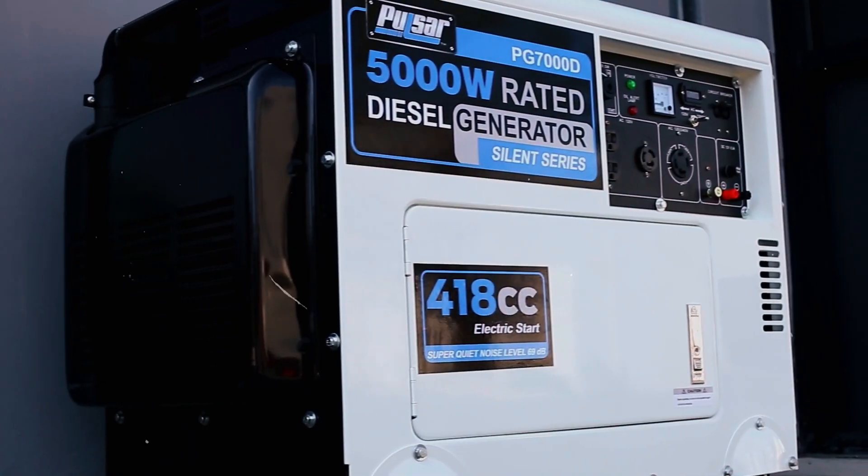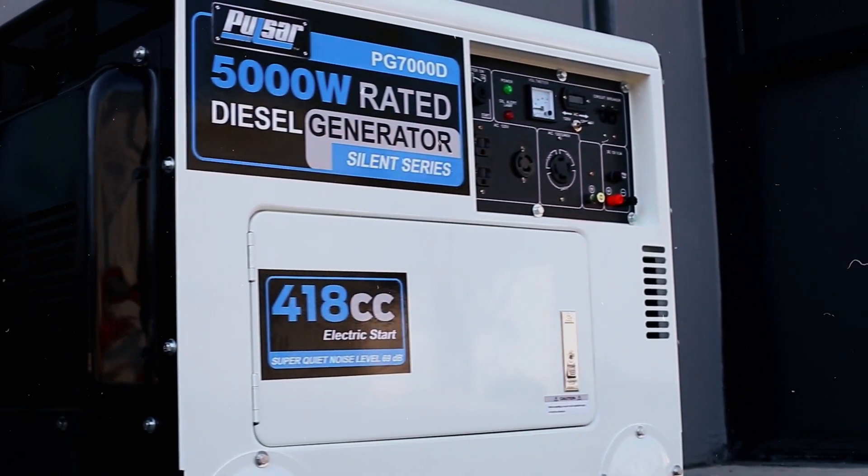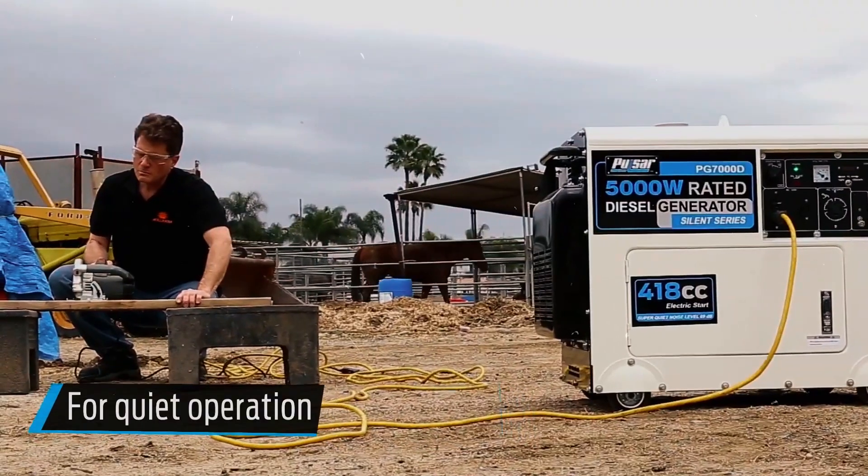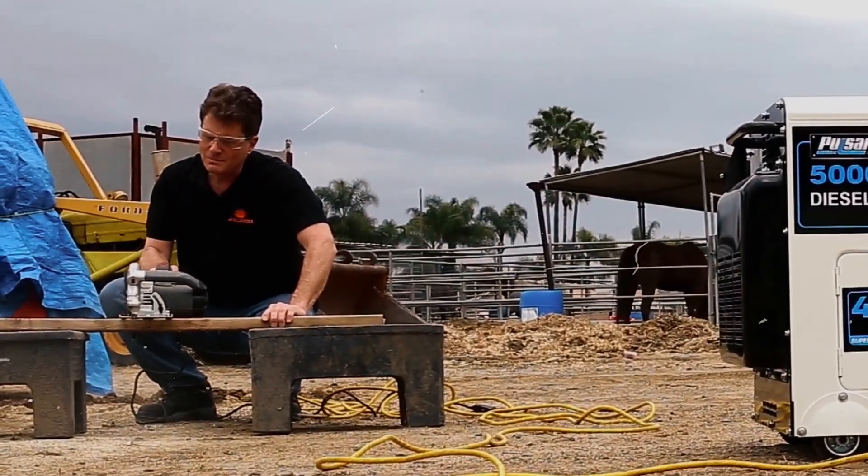To sum up, diesel generators offer unbeatable fuel efficiency, exceptional durability, minimal maintenance, superior safety, and the ability to handle high power loads.